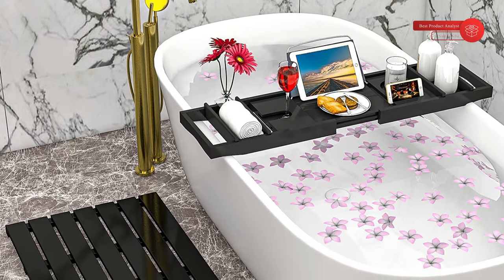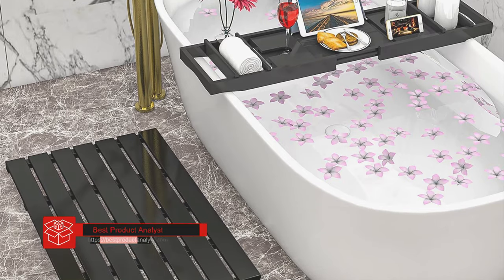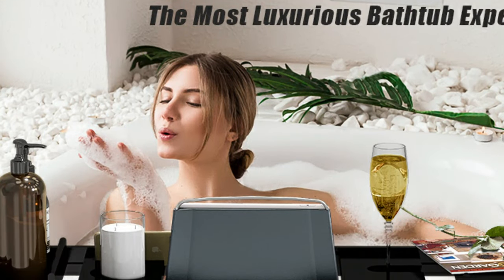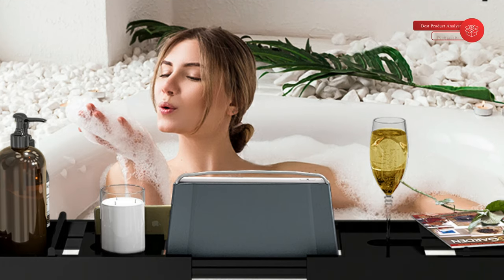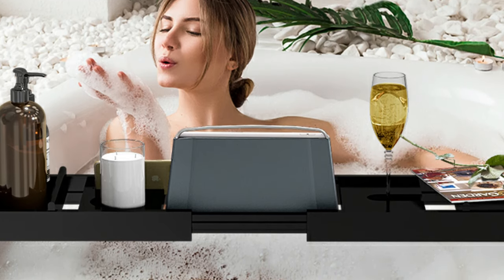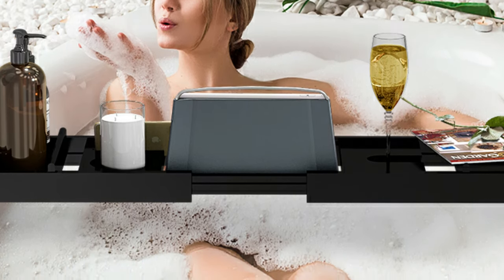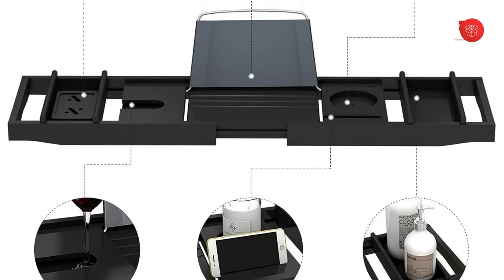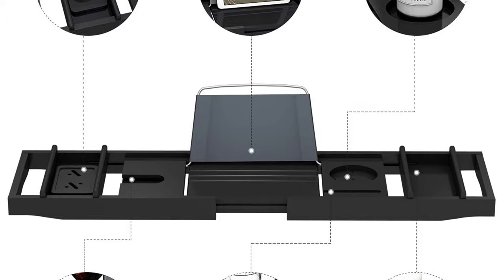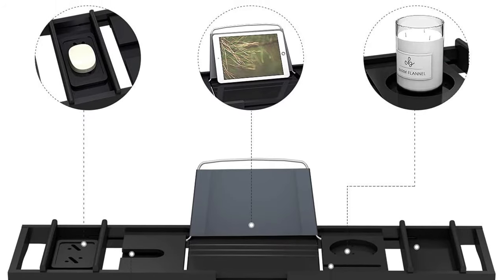It was adjustable and felt sturdy. Just be mindful of the iPad space — it's meant for an iPad with no case on it, but still pretty cool. My tub was 41 inches wide and this tray fit great. Love that it's adjustable and has many compartments for different things. However, I wish the bottom had some skid resistance to keep it from sliding off the tub — one wrong move and the tray could fall inside. It is quality bamboo on a budget, but it is not slip-proof, so you must be careful not to bump it.